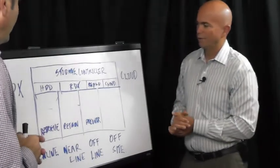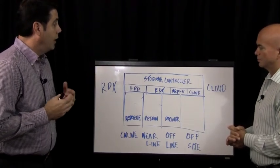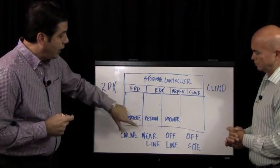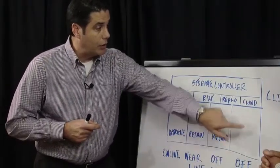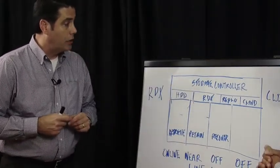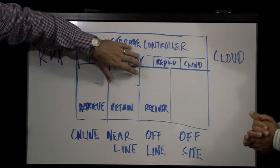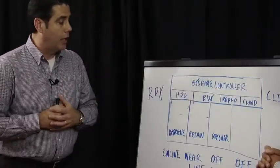Why don't you walk us through what you have here? At the top level, each of our appliances has storage controllers running an OS and management interface that automates storage workflows — backup and archive workflows — across the different online, near-line, and offline tiers. We're also connected to the cloud for off-site storage, or can move data via RDX off-site. We're automating these workflows across fixed 7200 RPM hard drives and removable RDX drives. Our appliances can replicate back and forth to one another and then connect to the cloud.